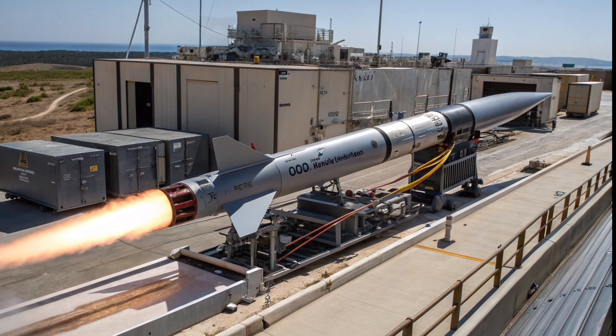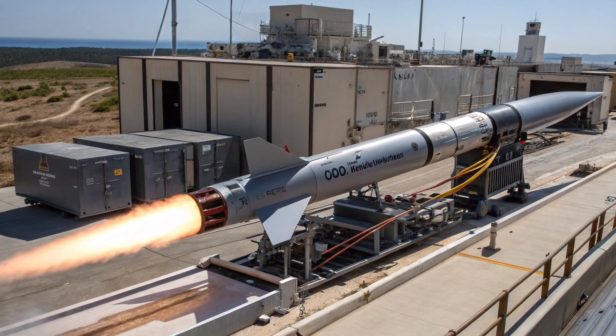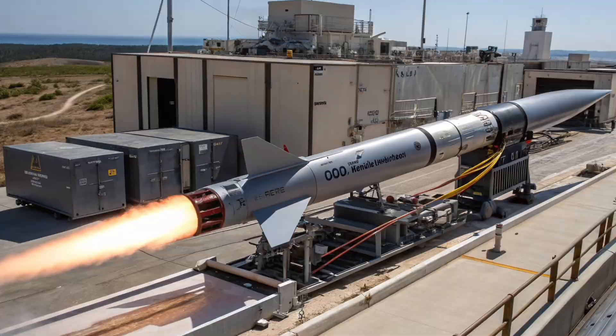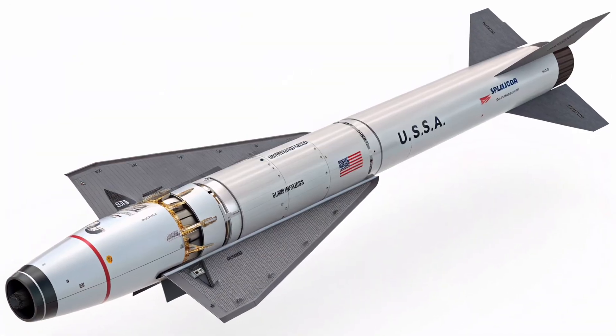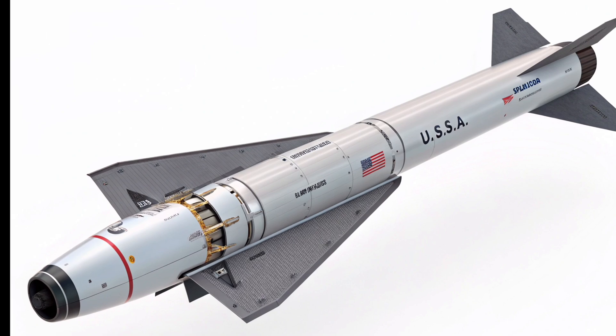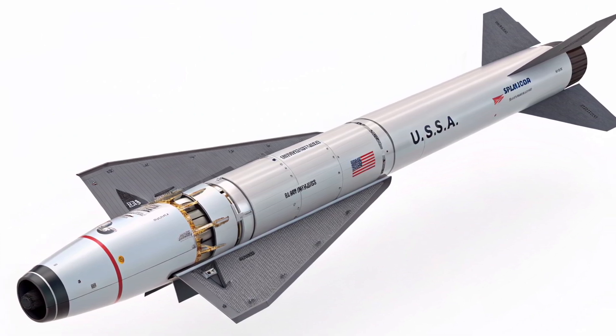When we look at the specs of the AGM-183, the numbers tell their own story. The missile is about 6.4 meters long and weighs close to 3,000 kilograms. Its range is estimated at roughly 1,600 kilometers, giving it the ability to engage high-value targets far behind enemy lines. These could include command centers, radar installations, or mobile missile launchers that would otherwise be hard to reach quickly.